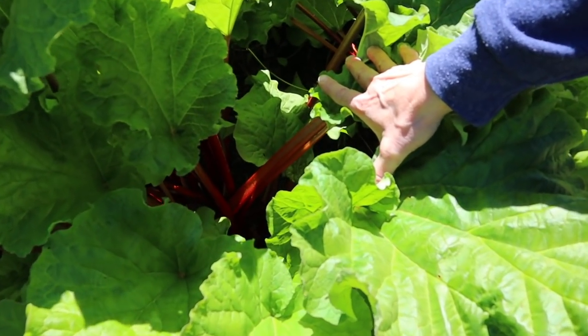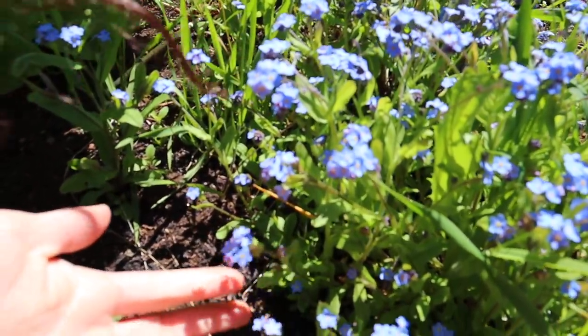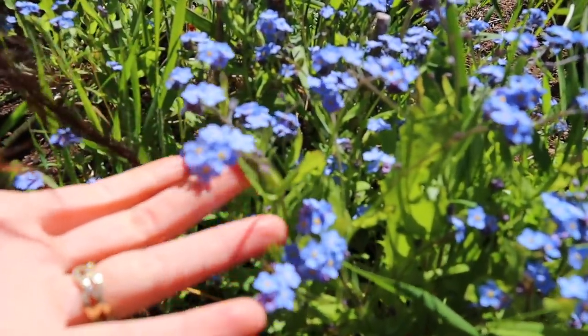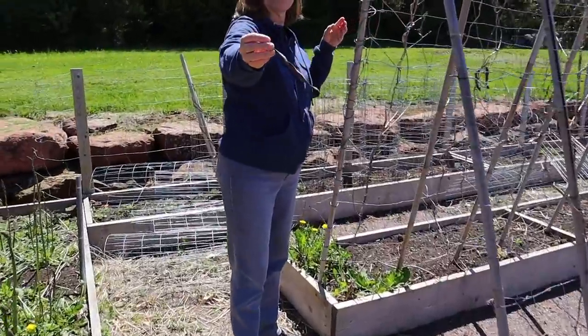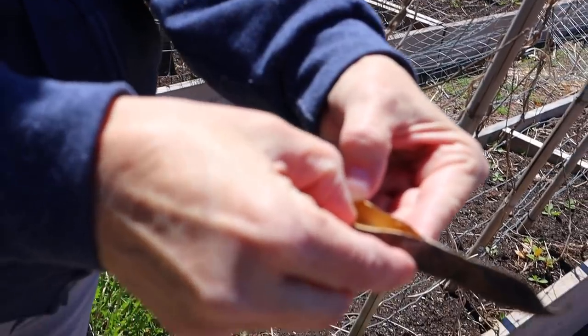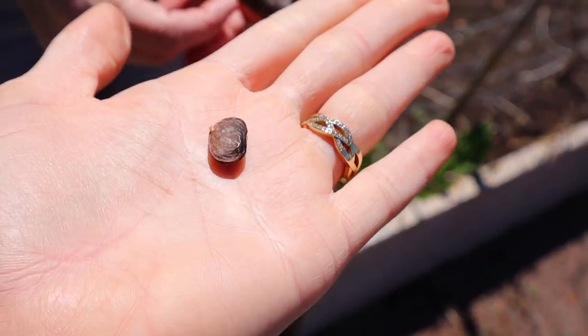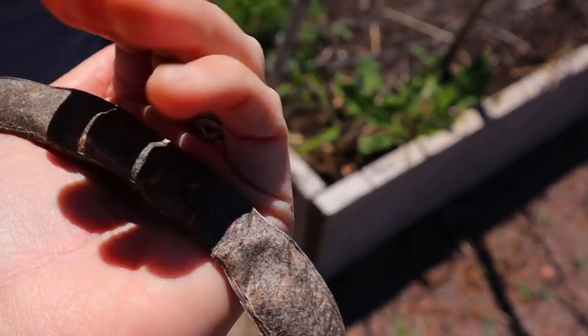Look at that — it's beautiful! Does anybody know what this is? I would love to know. I wonder if the seeds have come out — there are still seeds in there.